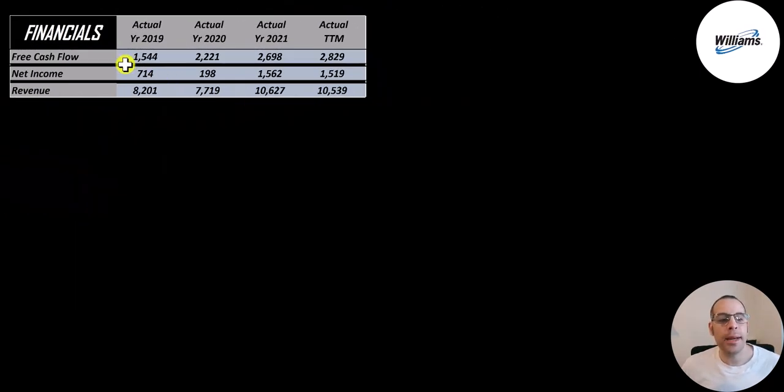Let's look at their financials. The way you value a company is you estimate the free cash flows into the future and then you discount those numbers back to today's value. That's what we're doing in this video. Free cash flow is cash flow from operations minus capital expenditures. You can see their free cash flow goes up each year from 1.5 billion to 2.8 billion.